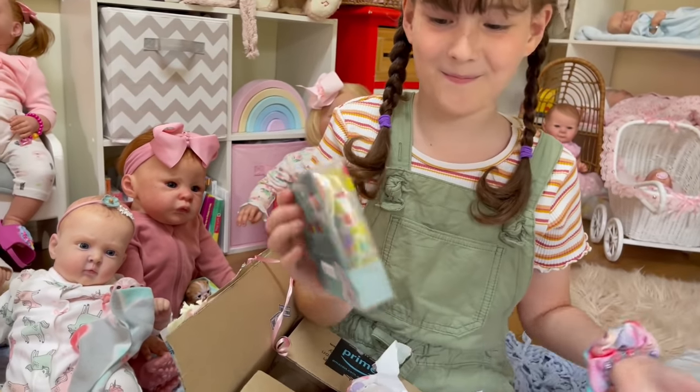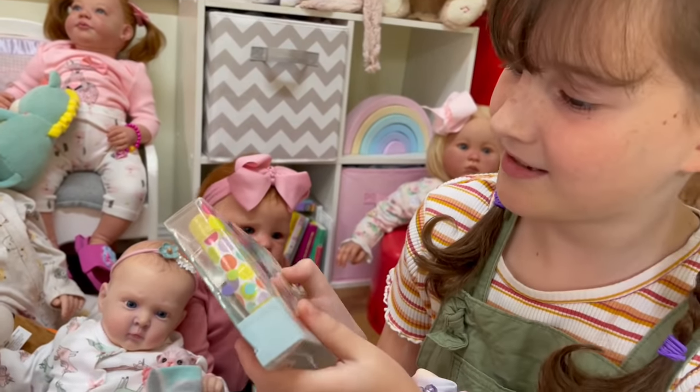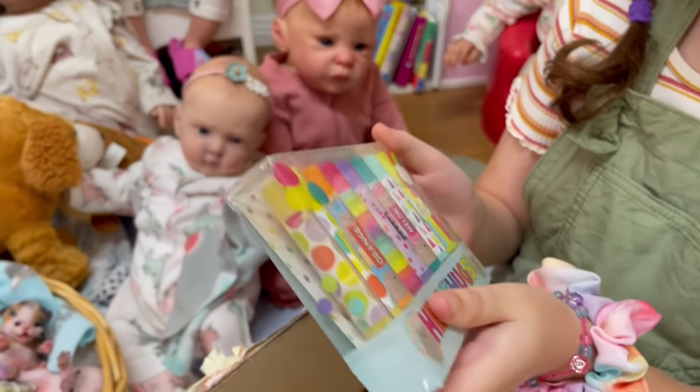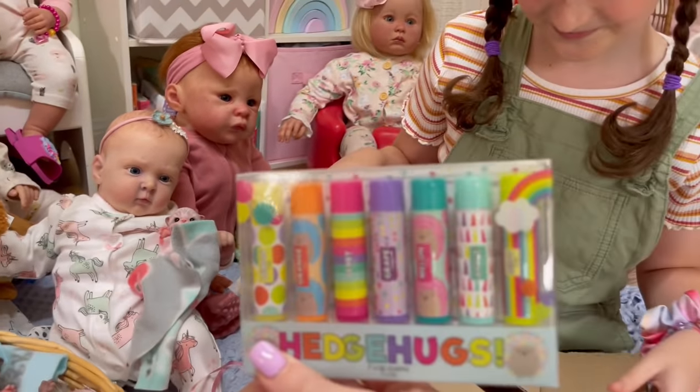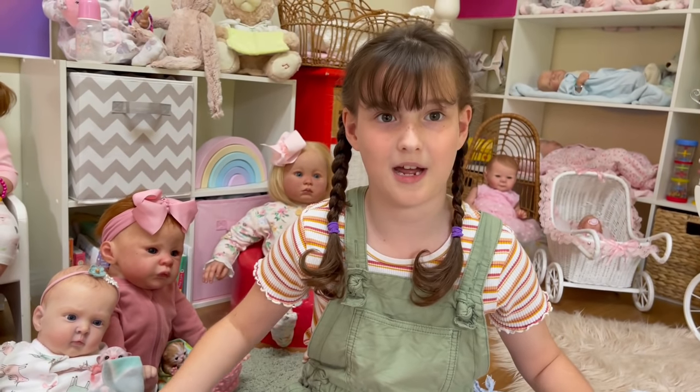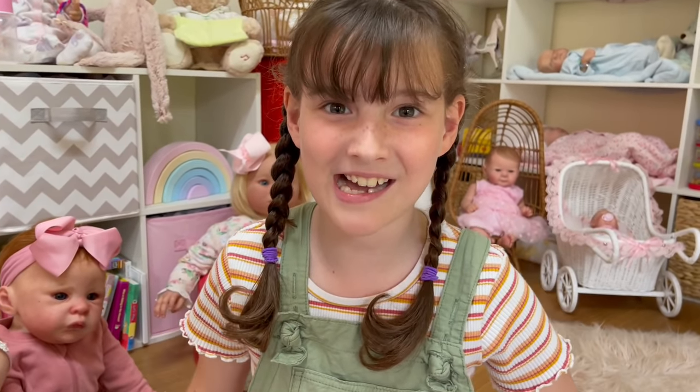Lip balm! Wow - there's lemon, orange, berry, grape, melon, apple, and mint. Oh my goodness, so many flavors! They look great. I love lip balm - I take it everywhere. Thanks so much, Bear!